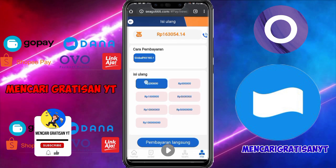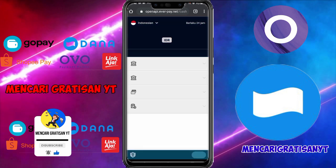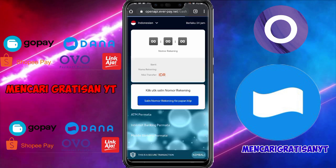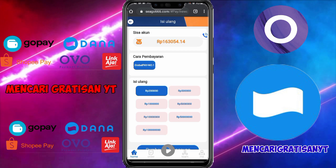Disini pilih 200 ribu yang paling kecil, lalu klik pembayaran langsung. Nanti kita akan diarahkan ke tampilan berikutnya. Tinggal pilih Permata Bank, lalu klik salin nomor rekening ke papan klip. Lalu langsung saja kalian pergi ke akun dana untuk mengirim 200 ribu ini atas nama Zhang San dengan nama bank Permata Bank. Seperti itu untuk mengisi ulang.